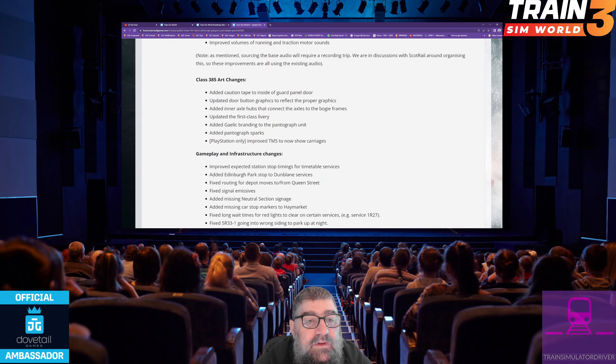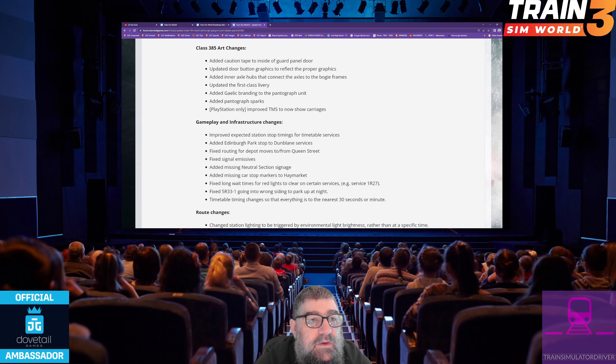Note: sourcing the base audio will require a recording trip. They're in discussions with ScotRail around organising this, so improvements are using the existing audio for now.